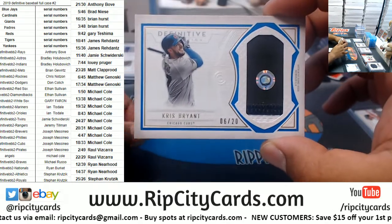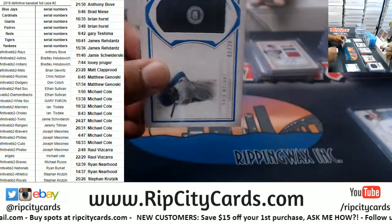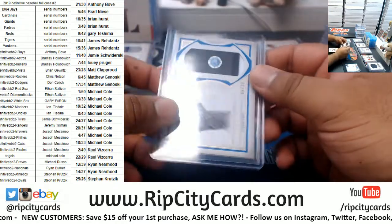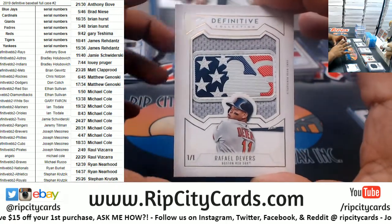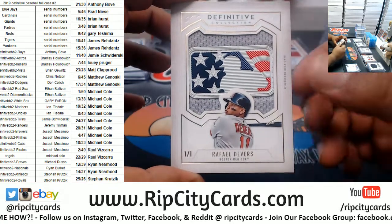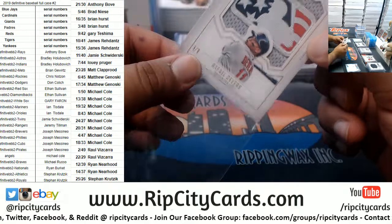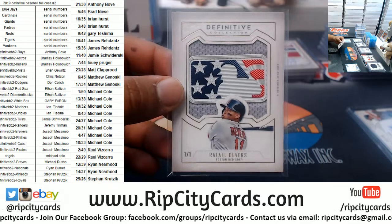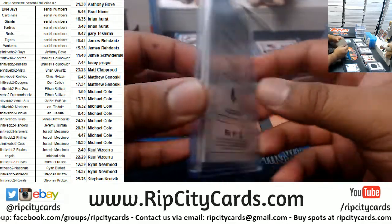Next up, Kris Bryant, 6 of 20 for the Cubs. And just in case you thought we were done with 1/1s — check this one out, oh that is gorgeous — for the Red Sox, Rafael Devers, with the one-of-one super sick MLB USA Fusion logo. That is sick. Very very nice hit for the Red Sox. And that's the break.